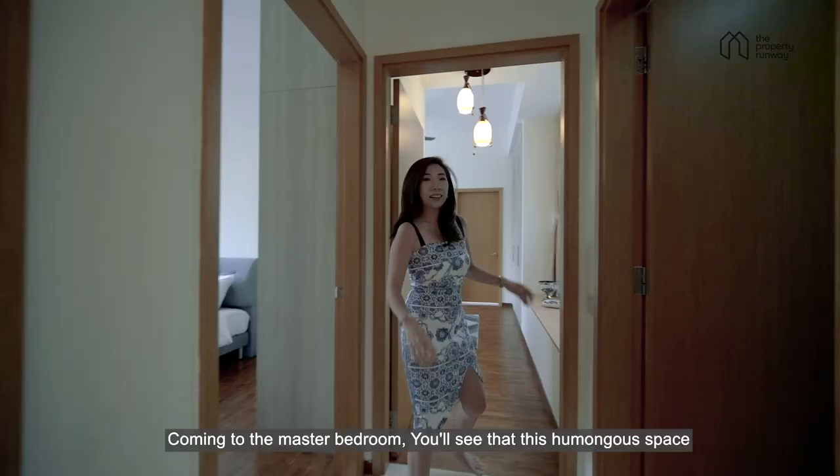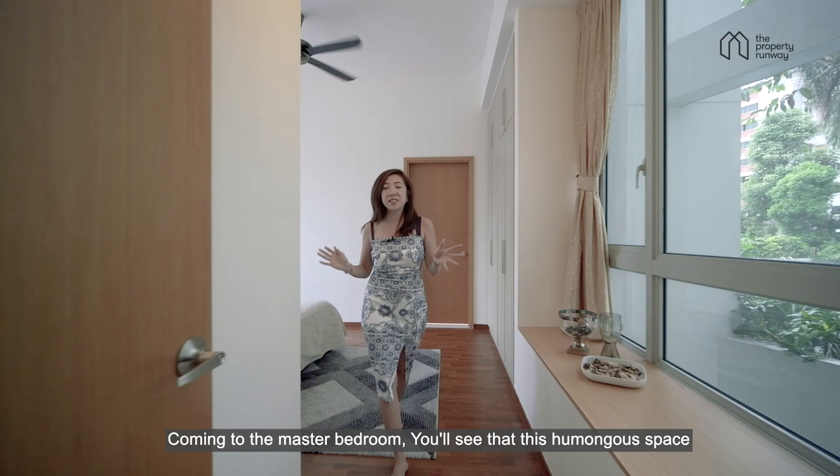Coming into the master bedroom, you'll see that this humongous space is fantastic for a queen or king-size bed, leaving plenty of room for us to walk around.